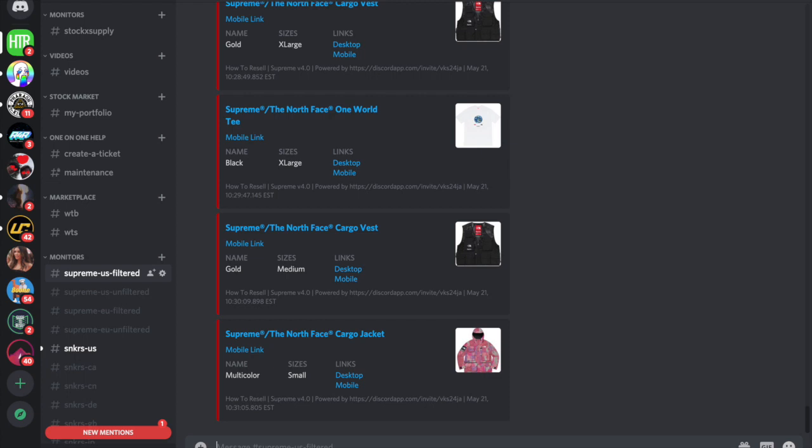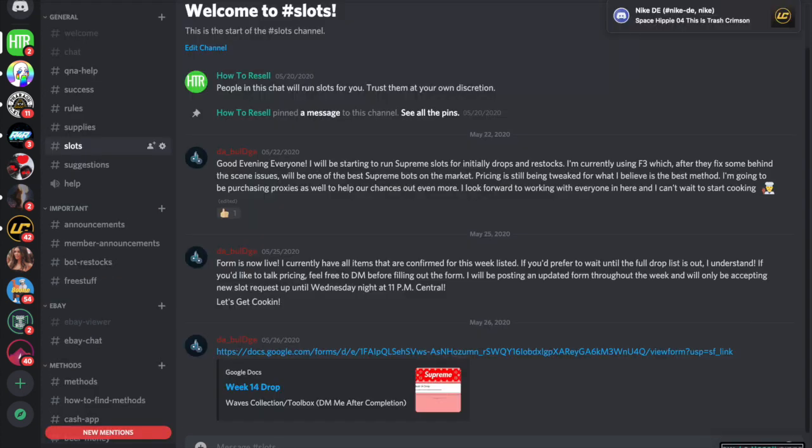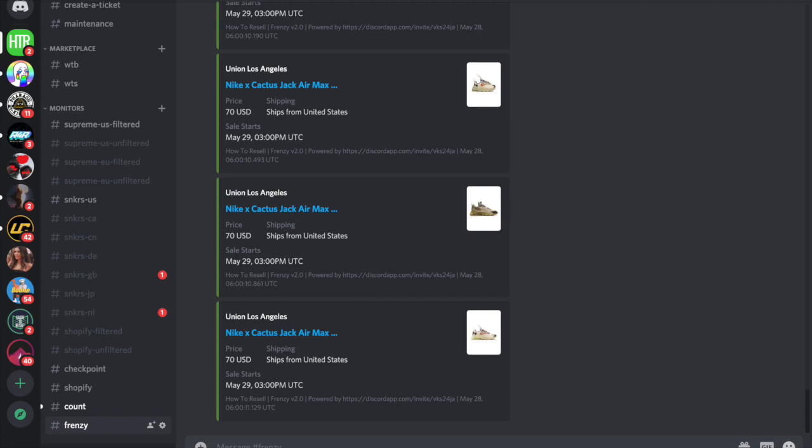If you want to join a really good Discord for free, there's a link in the description. We've got monitors, slots, a marketplace, and basically everything a sneaker reseller could want. Since it's free, there's no risk — you can leave whenever you want. Join the group and you'll find a lot of useful information in there.